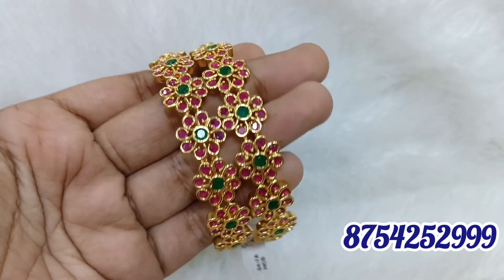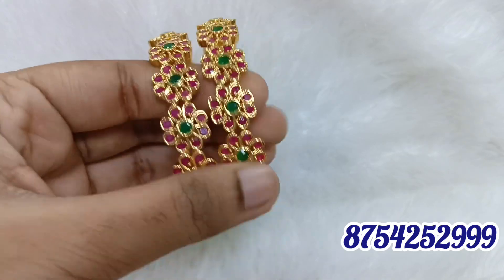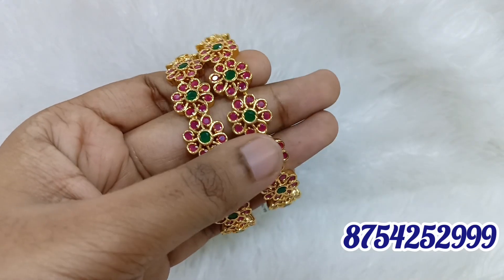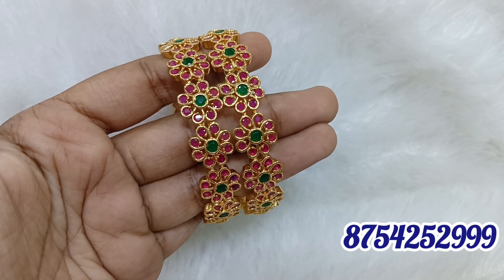2.8 size is only available. This is a ruby green. This is a super pattern. This is offer price. The price is only 100 rupees — less than 500 rupees. This is a single piece. It is ruby and green with a lot of different patterns.